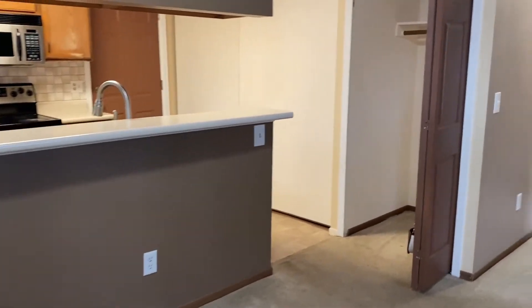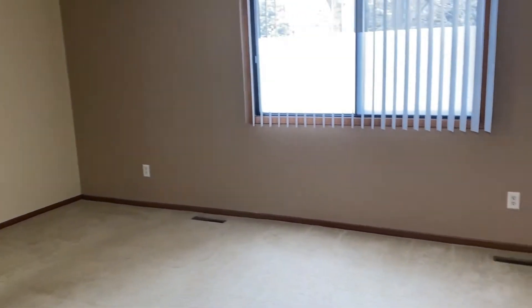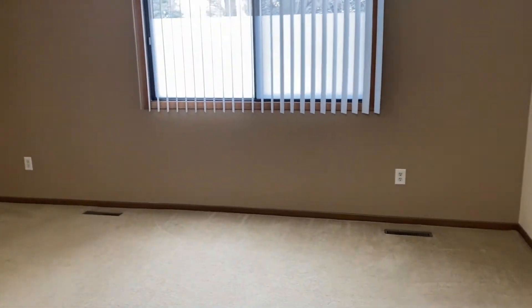Coming in here, you can see your kitchen and then over here is your living room. With a view from over here, it is quite large with plenty of natural light.